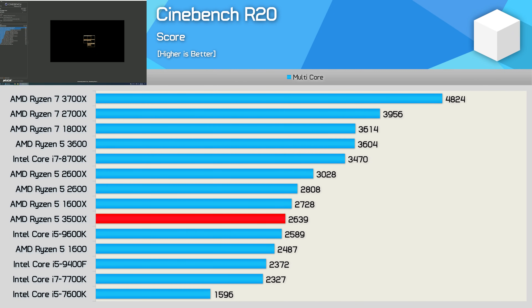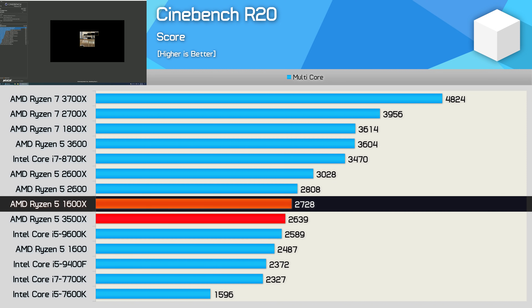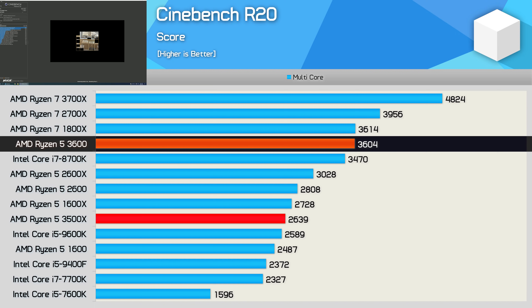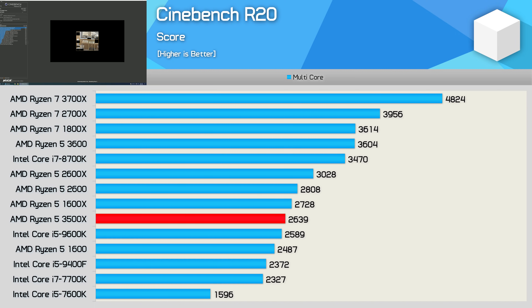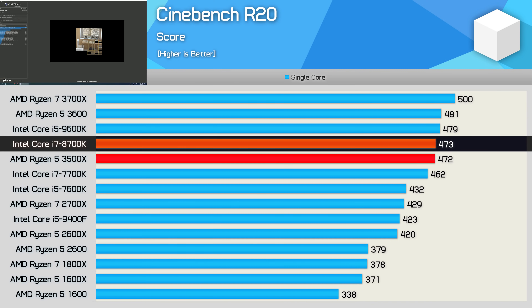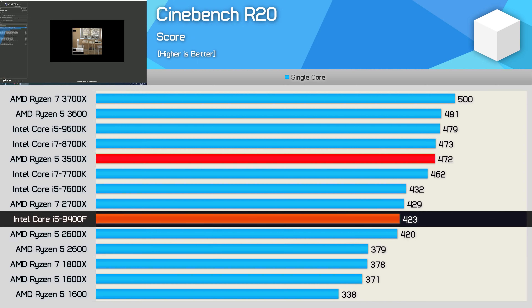First up, the Cinebench R20 multi-core results, and here the 3500X doesn't look great. Yes, it's still faster than the Core i5-9400F, but it's slower than even the first-gen Ryzen 5 1600X — 6% slower than the R5 2600 and a whopping 27% slower than the R5 3600. For those running core-heavy applications, the 3500X might not be the best fit. However, the advantage it has over similarly priced first and second-gen Ryzen 5 processors is the improved single-core performance from those Zen 2 cores. In single-core it's basically on par with the Core i7-8700K, making it 25% faster than the R5 2600 and even 9% faster than the Core i5-9400F.